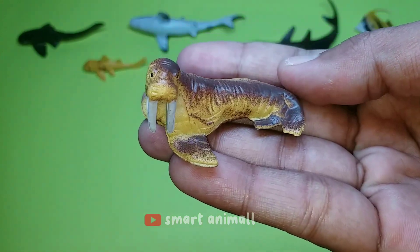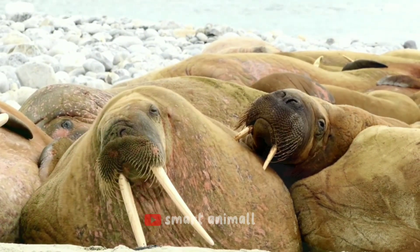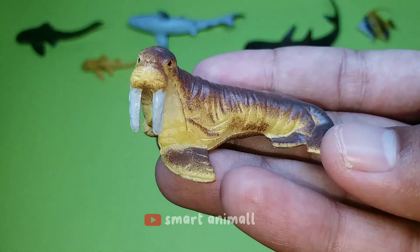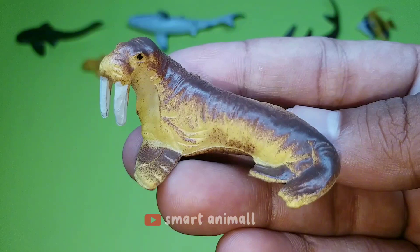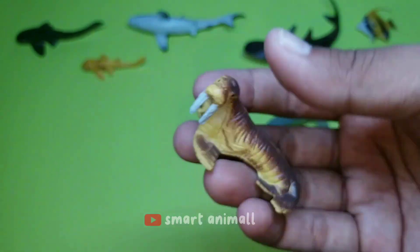This is a walrus. Walruses are mammals that are close relatives of seals and sea lions. The most unique characteristic of walruses that differentiates them from seals and sea lions is their tusks — a pair of very large and long tusks, which its two relatives do not have.